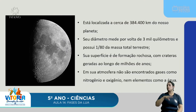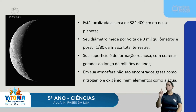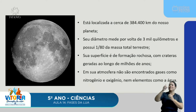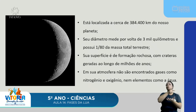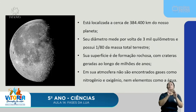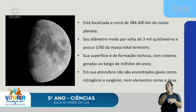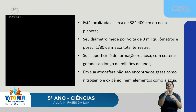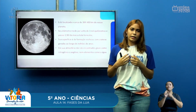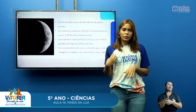Vamos conhecer um pouco mais sobre a Lua. Ela está localizada a cerca de 384.400 quilômetros do nosso planeta — parece perto quando olhamos daqui, mas está bem longe. Seu diâmetro mede por volta de 3.000 quilômetros e possui um oitavo da nossa massa total terrestre. Sua superfície é de formação rochosa com crateras geradas ao longo de milhões de anos. Em sua atmosfera não são encontrados gases como nitrogênio e oxigênio, nem elementos como a água.